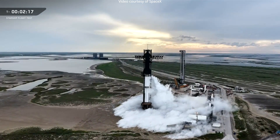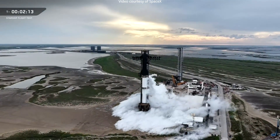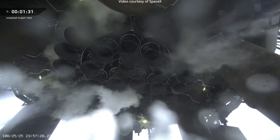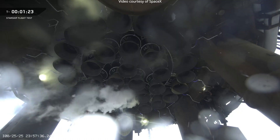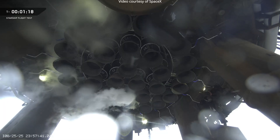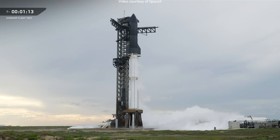The Flight Director is going through some final checks. We are still red on the range for weather, though we are closing out prop load right now, using our time to push the envelope. At this point, we are fully closed out on our prop load. Coming up on a minute and 20, we are still red on the range for weather. Looking likely, we will hold at T-minus 40 to see if we can clear that Anvil cloud rule — that's the one blocker we currently have to a launch today.